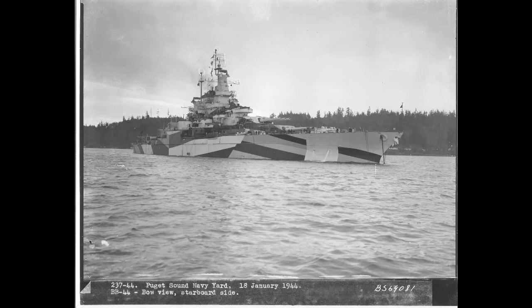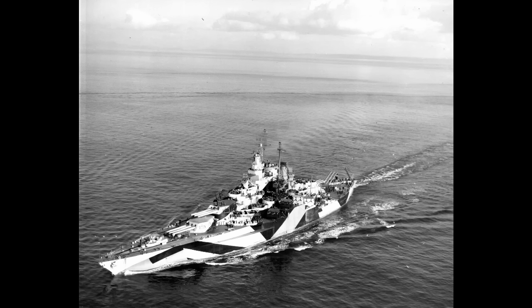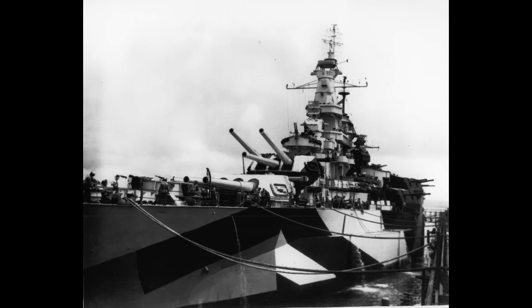Her first action came in the invasion of the Marianas on June 14, 1944. This should have been a fairly routine affair, but California had the bad luck to be hit by an enemy shell while bombarding Saipan. This punched through the battleship at 9:10 AM on June 14, killing one man and wounding a few others. It also knocked out her air search radar and started a fire, which was quickly brought under control.